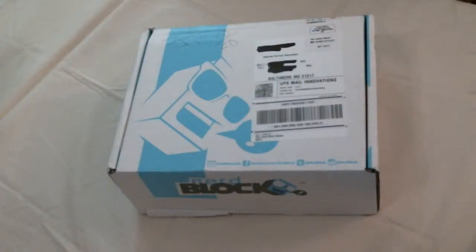Howdy folks, Torn and Sammy here doing another NerdBlock for you. This is our unboxing of the NerdBlock Classic for September 2015.